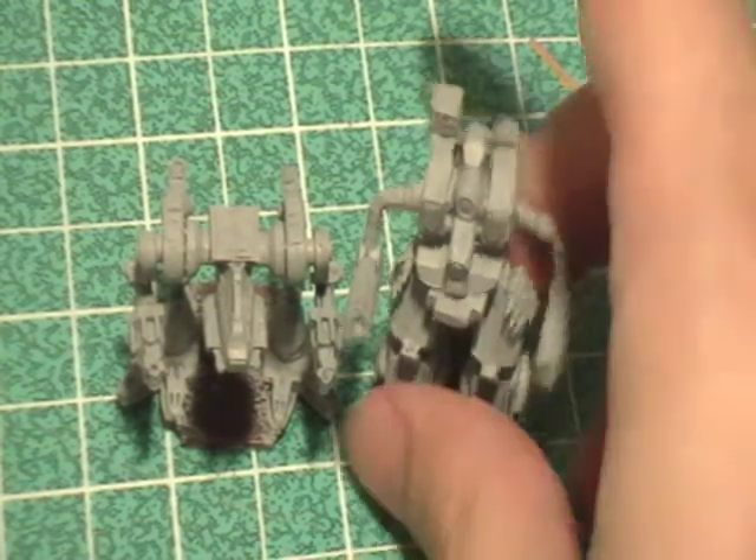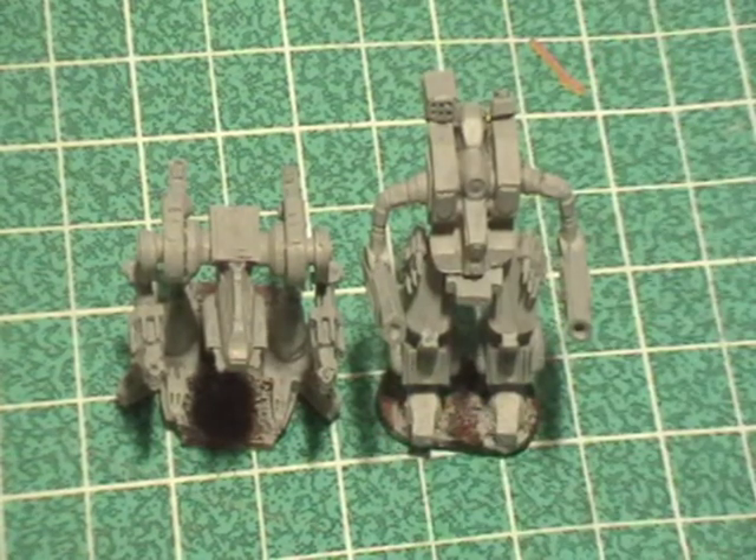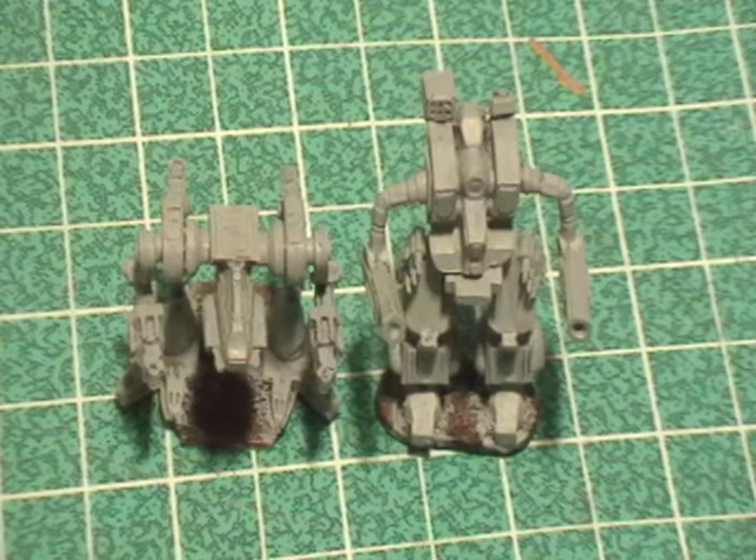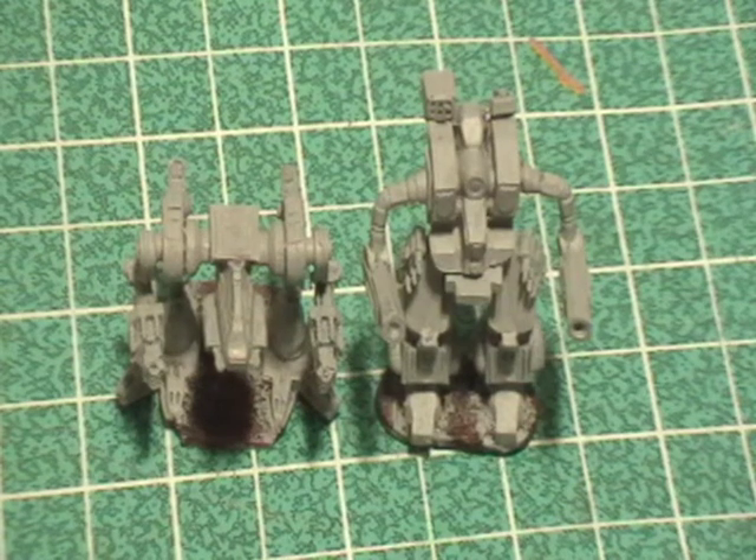So what is our next step then? When I say this step and next step, I mean not this next step but the step after, if that made any sense, for the base — we're not touching the base now. This next step coming up is doing a little detail work onto the model, and that includes the Jaguar spots, being Smoke Jaguar mechs.